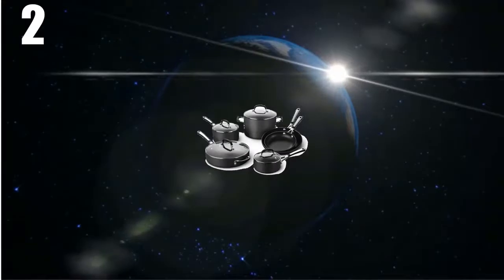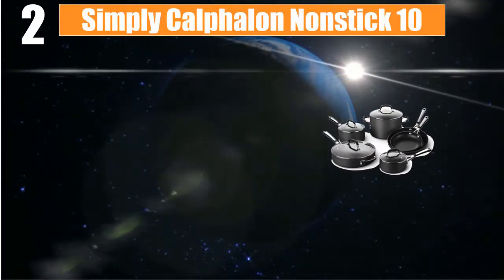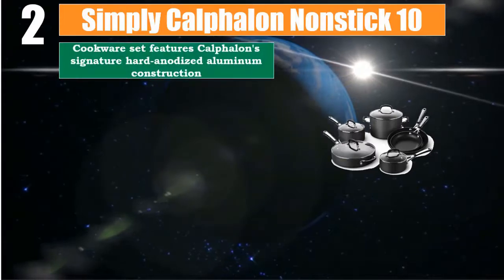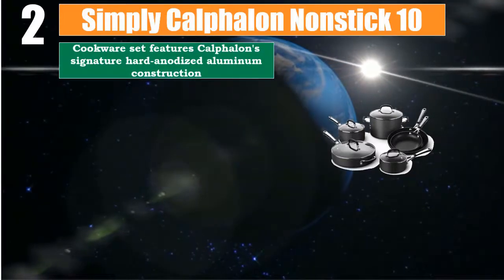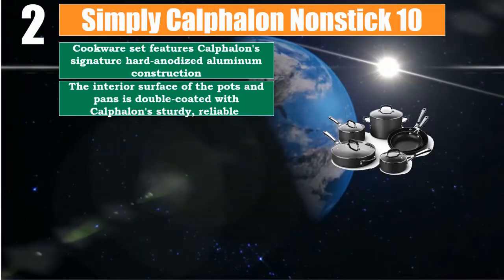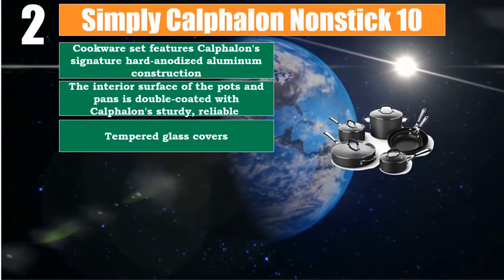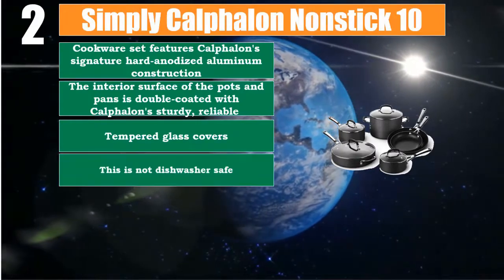Number 2: Calphalon Non-stick 10-piece cookware set featuring Calphalon signature hard anodized aluminum construction. The interior surface of the pots and pans is double coated with Calphalon's sturdy, reliable non-stick coating. Includes tempered glass covers. Note: this set is not dishwasher safe.